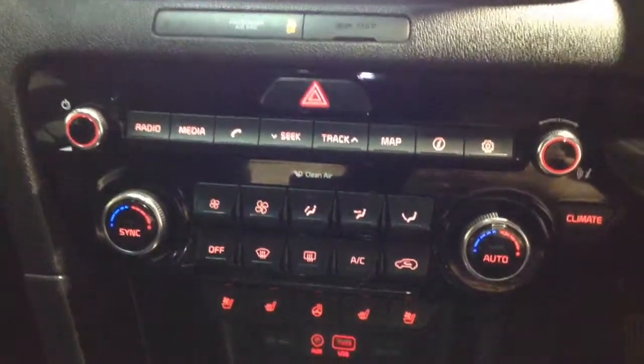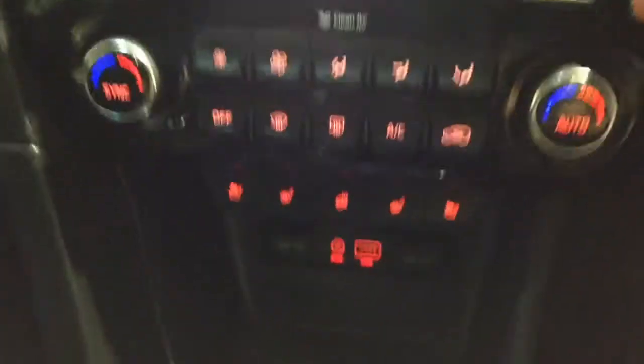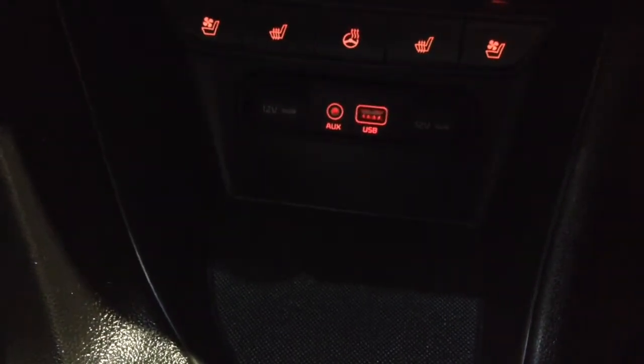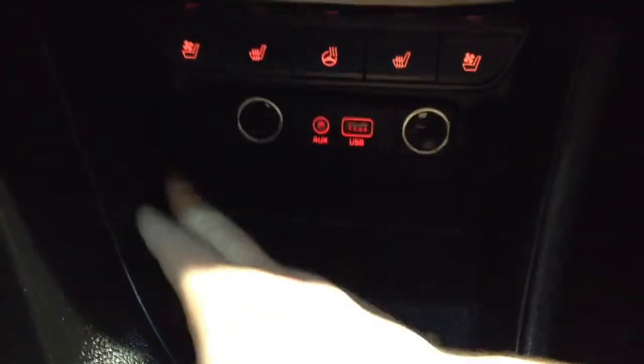Below this section you'll find all the controls for the dual zone air conditioning and climate control settings. Below that again you'll find the heated steering wheel function and seat controls, and at the bottom there's a handy storage tray with a USB port, auxiliary input socket and 12-volt power outlet on either side.